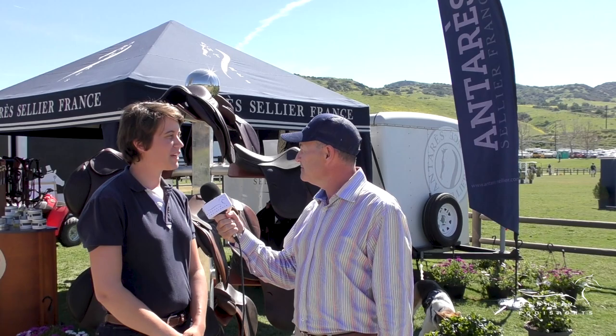Welcome to Blenheim Equasports TV. I'm David Portner and I'm here with Sam from Antares. Tell us Sam, what's new at Antares?